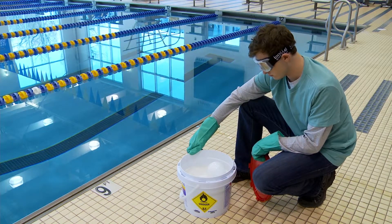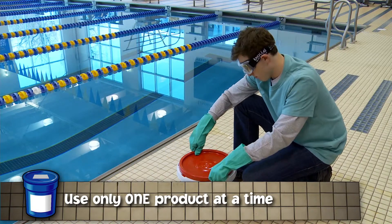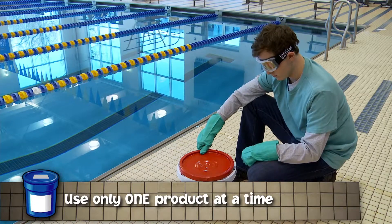Carefully open chemical containers or packaging to minimize splashes, dust and fumes. Open and use only one product at a time and be sure you close one container tightly before opening another.